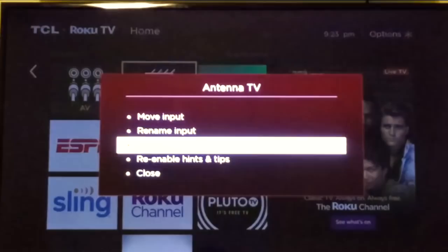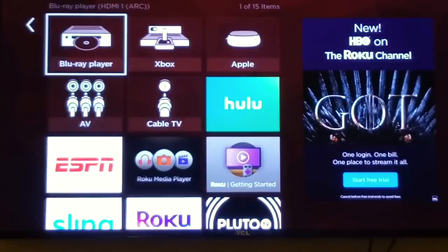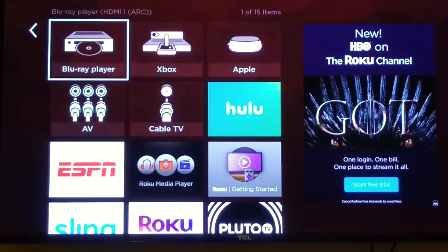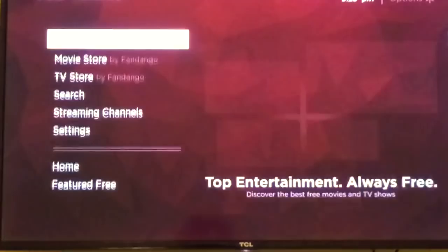In summary: the TCL Roku TV makes it easy to find and label all your connected devices, integrates antennas and cable TV, lets you access all TV settings through the main Roku menu, and provides an excellent app store with a powerful universal search feature.